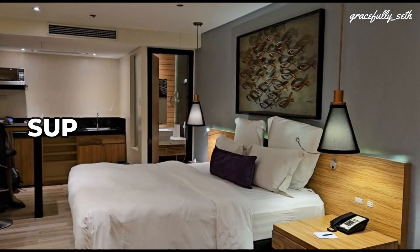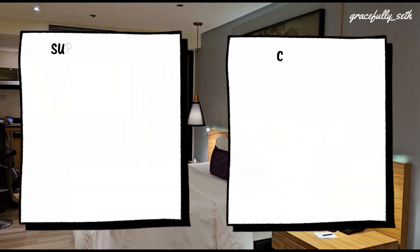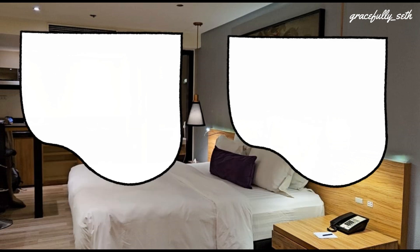We really enjoyed staying in the Superior Deluxe Andante room. Overall, I rate it 5 out of 5 stars. The room only cost us 4,000 pesos or 66 euro per night, which is really cheap for such a beautiful and well-maintained hotel. They are totally and completely pet-friendly and care for both their human and furry guests. So if you're looking for a pet-friendly hotel in the heart of Manila, I highly recommend Cora Hotel.